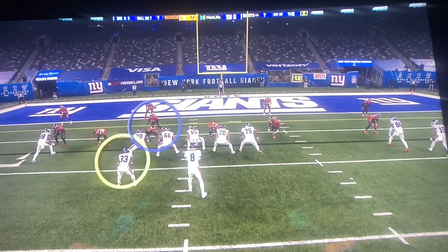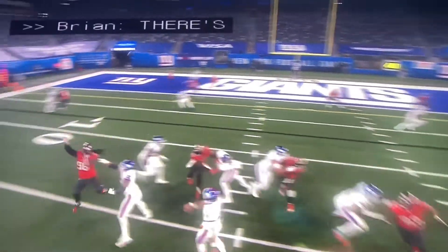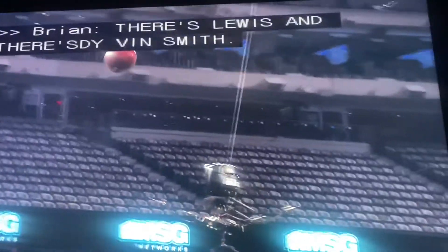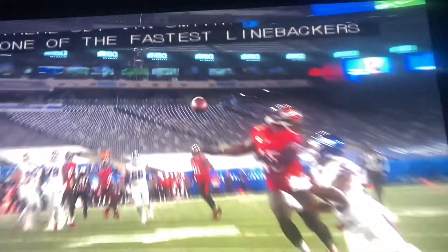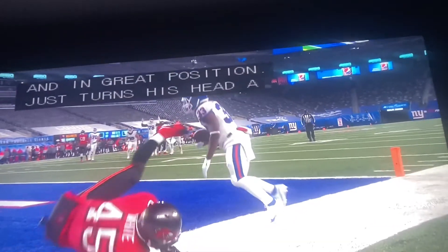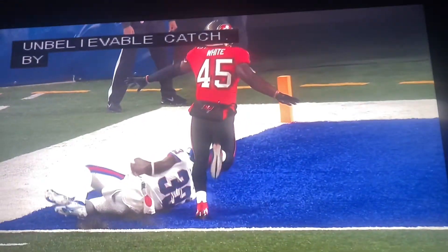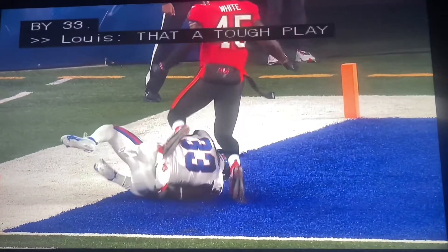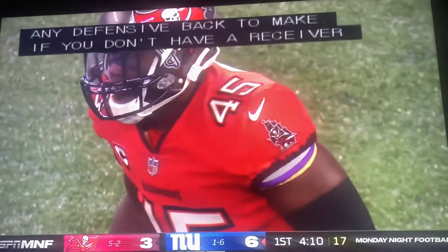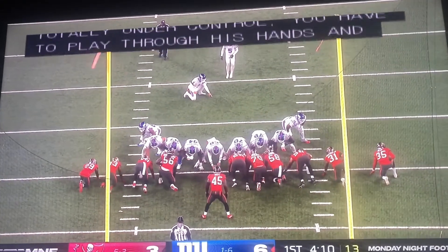And here's Devin Smith. It's one-on-one. Devin Smith is one of the fastest linebackers in the National Football League. He's in great position, but he just throws his head around late. And Deion Lewis with the concentration — unbelievable catch by number 33. That's a tough play for a linebacker to make, tough for any defensive back. If you don't have your feet totally under control, you have to play through your hands and not look for the ball. Because as soon as you look back for the ball and don't have it under control, you lose the play. And that's exactly what happened to Devin on that play.